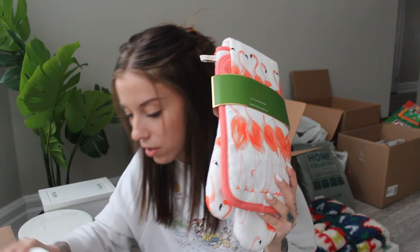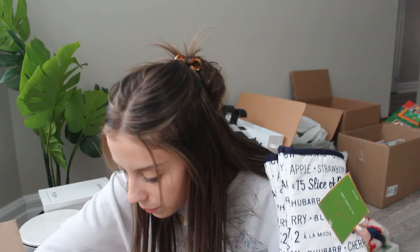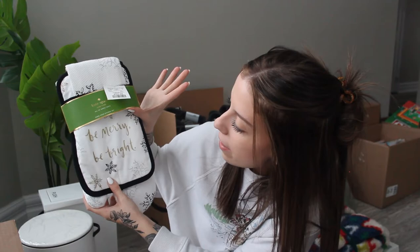I have a lot more of these smaller sets that just come with like one oven mitt, one pot holder, and then the tea towel. So I've got this flamingo one. I have this really cute — I guess rosemary — set. I also have this really cute strawberry set, which is actually on clearance. This one looks like it is just the oven mitts; it says '75 cents for a slice of pie, apple strawberry' — maybe it's like a pie-themed one. And then I also have this really cute winter set which I've always wanted to do a baking Christmas video with, but I probably won't do it this year. It's just this really pretty snowflake design and it says 'be merry, be bright,' and I also have the matching apron for this one — it just has snowflakes all over it.